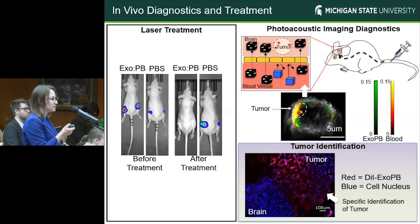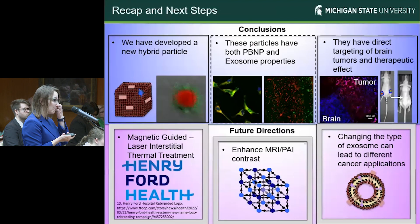We can validate this using photoacoustic imaging — which is also based on that laser application — where what we see here in green is our Prussian blue signal localized within the tumor area, overlaid with the blood signal, which is very exciting. And finally, for tumor identification, we can see that our particles specifically can target the tumor region while not the rest of the brain, which can be very helpful during tumor resection in surgery, as it can help identify infiltrating tumor tissue within a healthy brain.